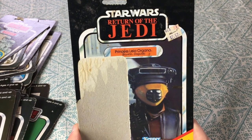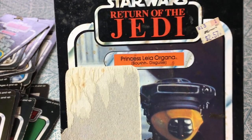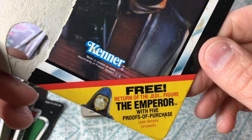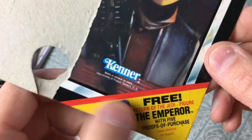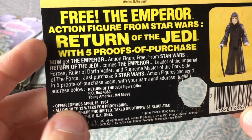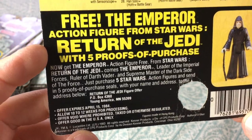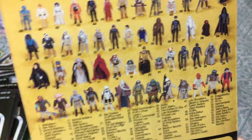Princess Leia as Boushh — I'm not totally sure how you pronounce that. And here we go — it's our first 'free Return of the Jedi, not Revenge of the Jedi' offer: 'The Emperor with five proofs of purchase.' I know we mailed that in and we got him. The Ewoks are shown on this one — it's a 65-back. 'Free Emperor action figure — offer expires April 15th, 1984. Allow 10 to 12 weeks.'